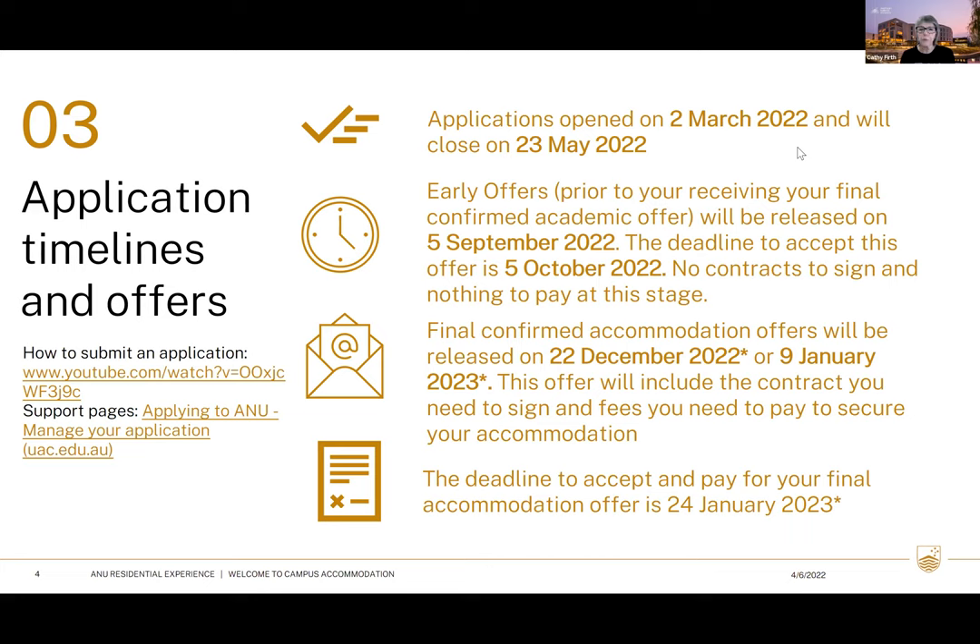Your final confirmed offer will be released either on the 22nd of December or the 9th of January — those dates are subject to change so keep yourself informed via the website. That's when your ATAR has been released and confirmed. That offer will confirm your final academic place, your accommodation, and your scholarship.